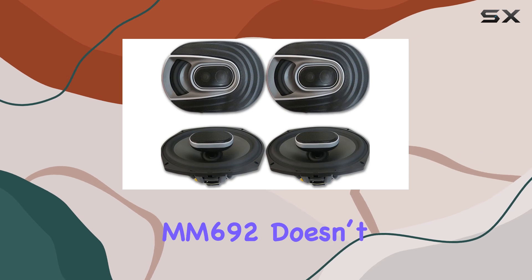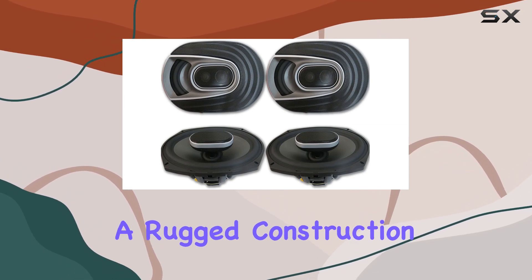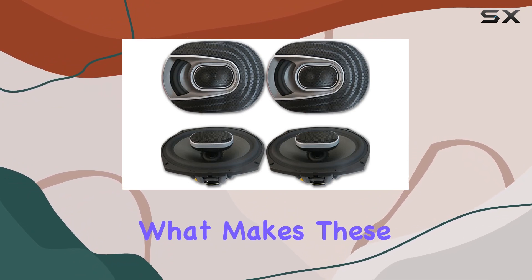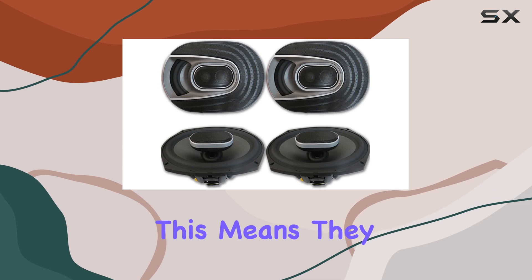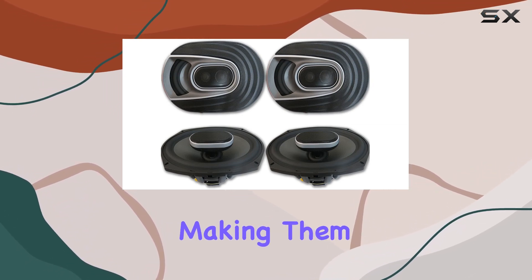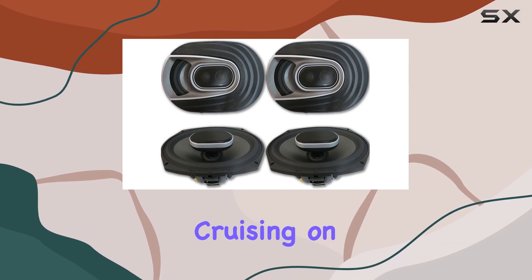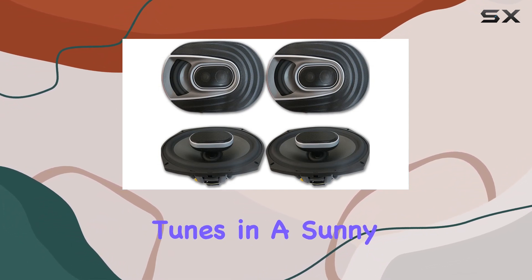The Polk Audio MM692 doesn't disappoint. The speakers boast a rugged construction that's clearly built to last. What makes these speakers stand out is their ultramarine certification — they are tested for salt fog, UV, and humidity, making them a perfect choice whether you're cruising on a lake, hitting the road in harsh weather, or simply enjoying tunes in a sunny coastal area.